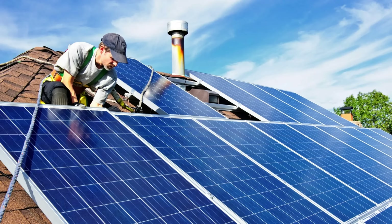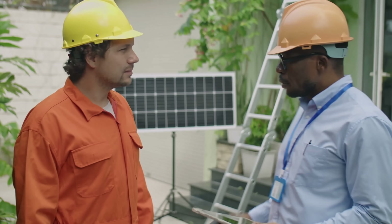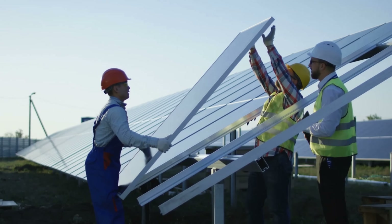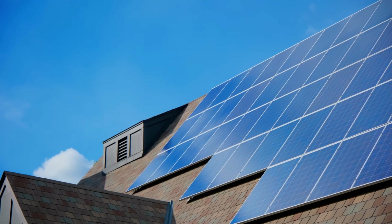Electricity from solar panels installed on a house typically costs about three times more than electricity from a solar farm. Why the difference? It comes down to overhead. At the household level, each installation involves marketing costs, mechanical and electrical design, city permits, installation, and final inspection. At a solar farm, these costs are not incurred every 15 solar panels. In other words, it costs much less to decarbonize by building solar farms than to place solar panels on unique structures.